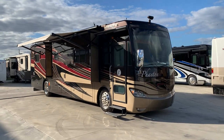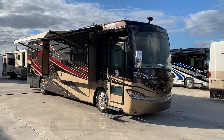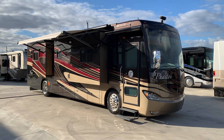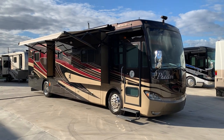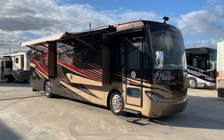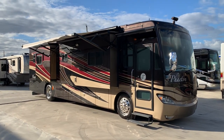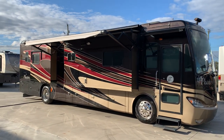Hey guys, welcome back — Pat at Advanced RV Centers. I'm here today in beautiful Okeechobee, Florida. It's Phaeton time! Beautiful 2013 Tiffin Phaeton here. It's a Model 40 QBH — that's a bath and a half on the Freightliner chassis. Four slides. Excellent coach.